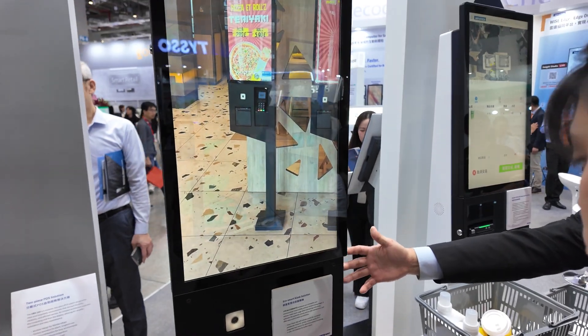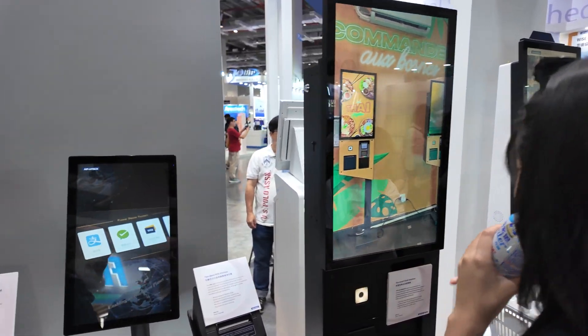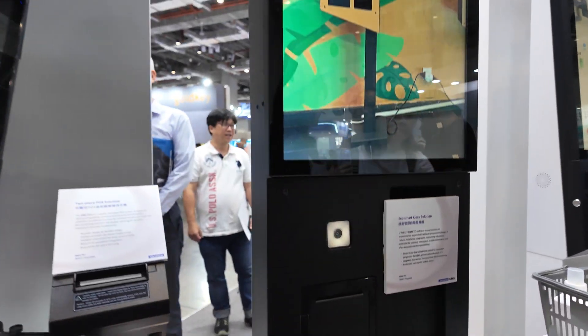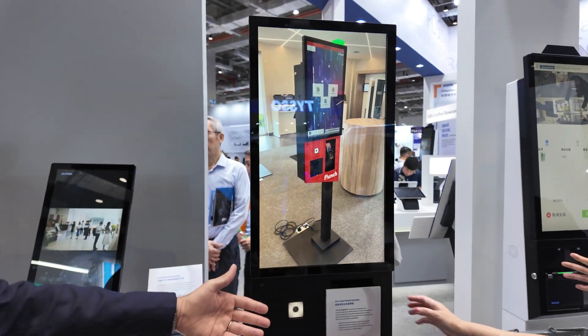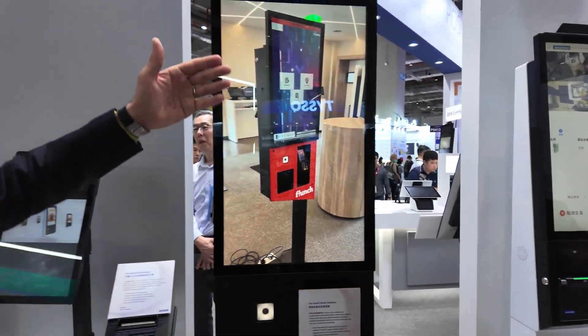Here is a self-service kiosk made mainly for the kiosk and hospitality market. It's something we can customize with different plates, as you can see from the images, so we can easily remove the part and replace with the customer's logo. We have the printer for the receipt, payment, and the barcode scanner. It's a 27 inch.